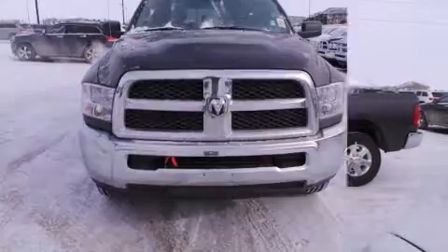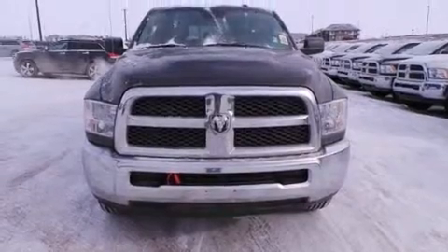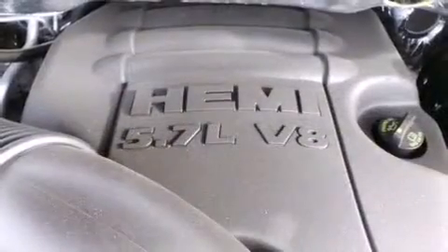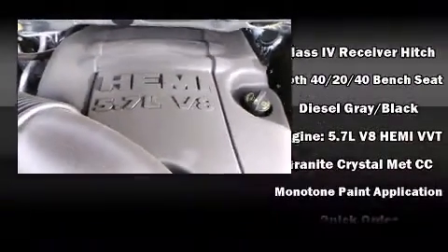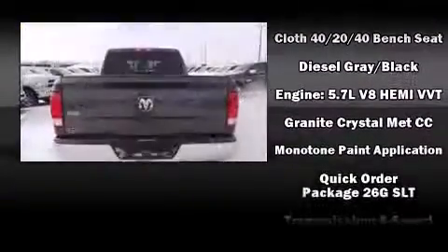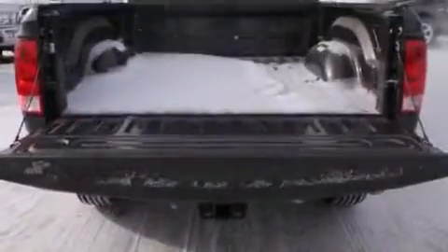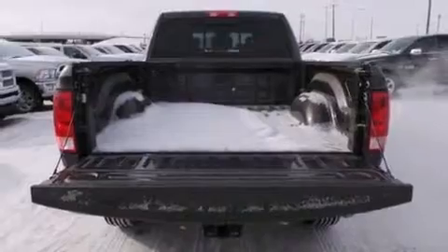Passenger security is always assured thanks to the various safety features such as dual front impact airbags with occupant sensing airbag, head curtain airbags, traction control, a panic alarm, and four-wheel disc brakes with ABS. Brake Assist technology provides extra pressure when applying the brakes.